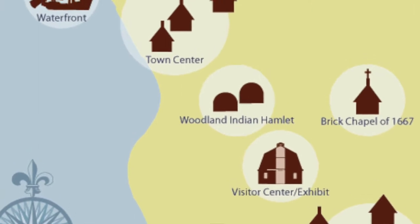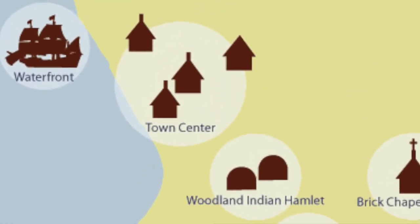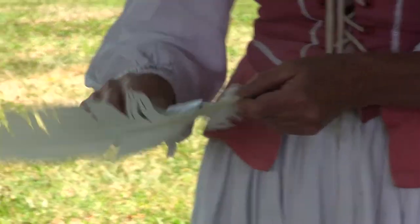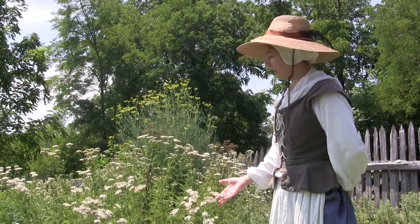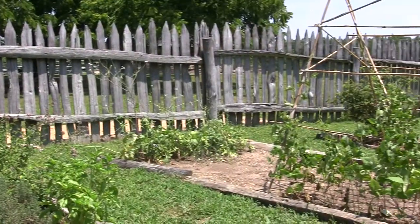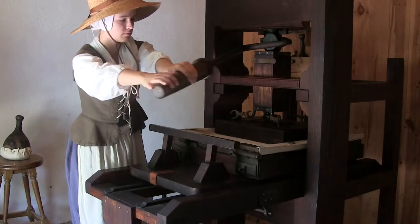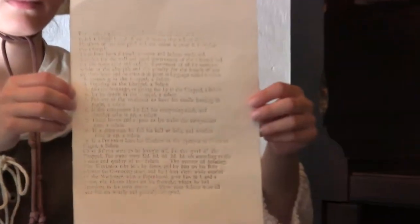In the heart of Historic St. Mary's City is Town Center, where visitors can explore how the colonists lived. Watch a demonstration of how to make quill pens and write with feathers and ink. Period interpreters will show us around the garden and tell us about what kinds of plants they grew. Stop by the print house to see how many steps were necessary to make just one printed sheet of paper.